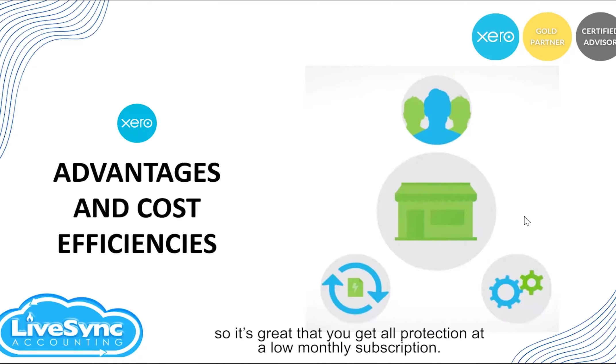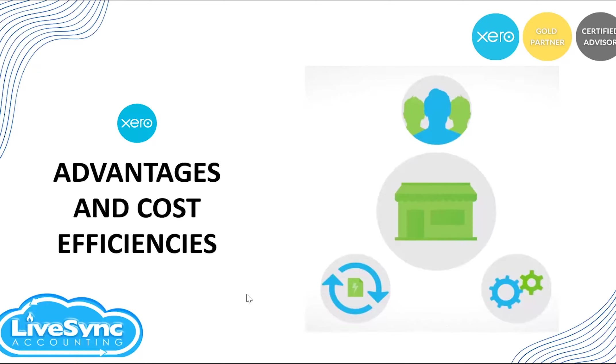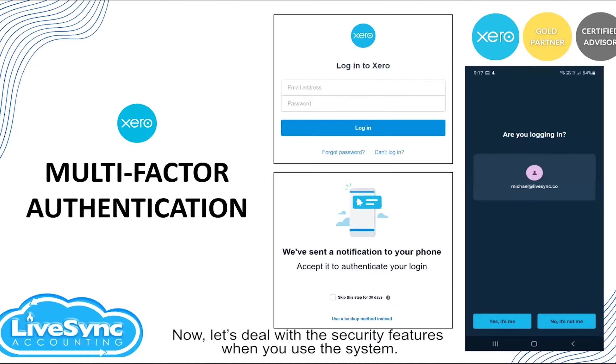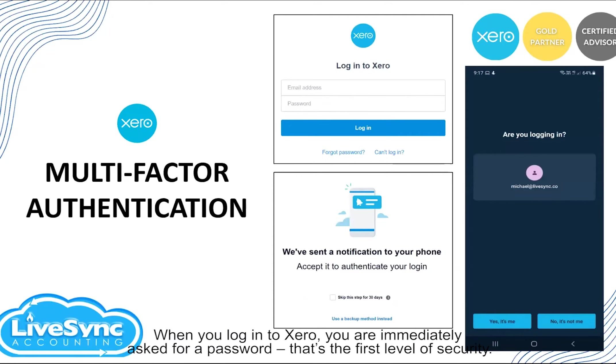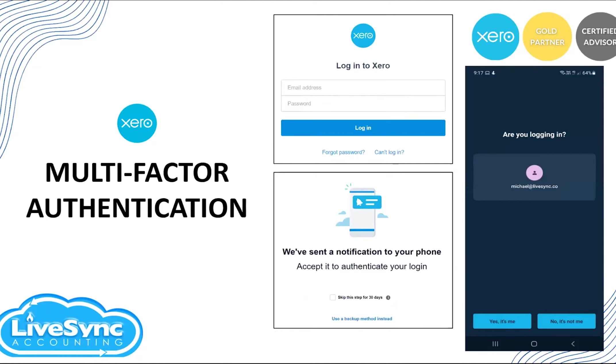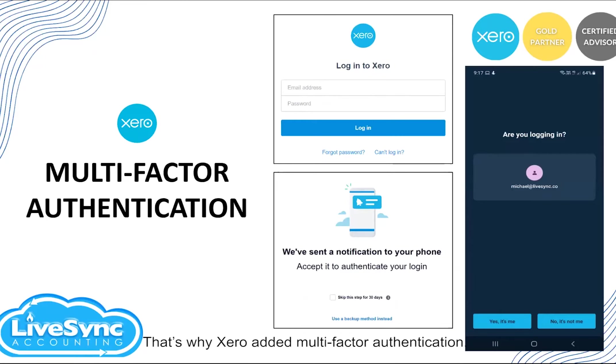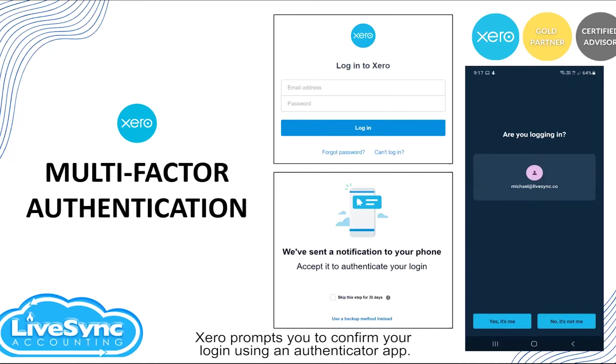Now let's deal with the security features when using the system. When you log into Xero, you are immediately asked for a password — that's your first level of security. Of course, spyware and malware can be installed on your computer and your password can get compromised. That's why Xero added multi-factor authentication — Xero prompts you to confirm your login using an authenticator app.